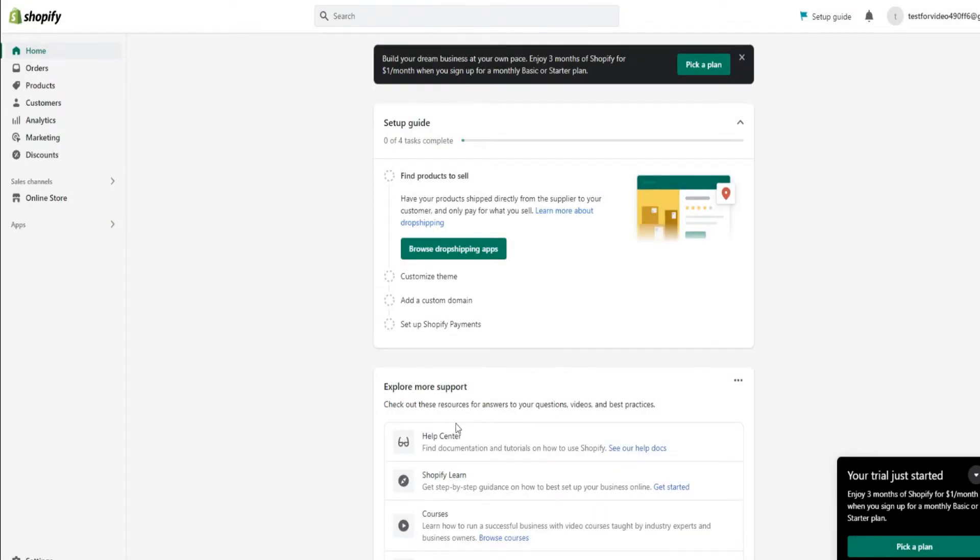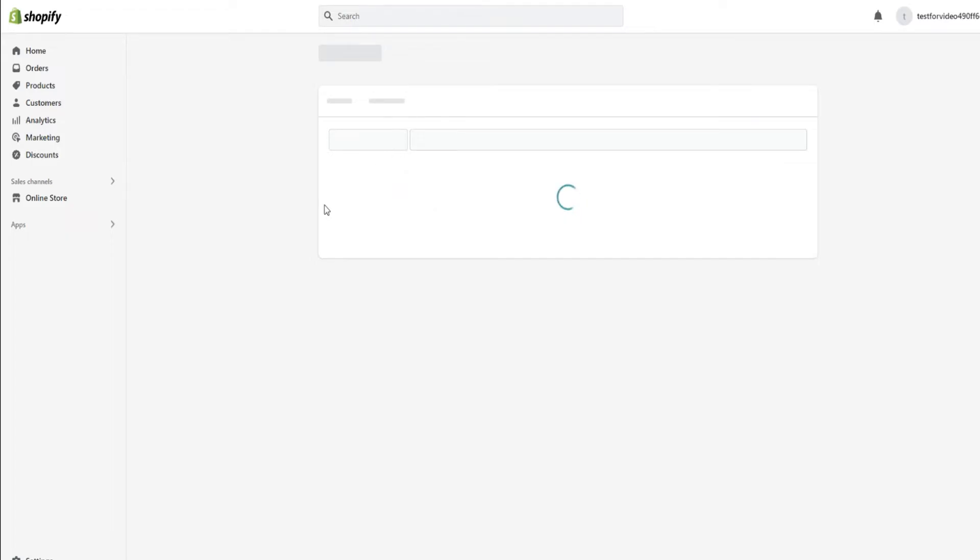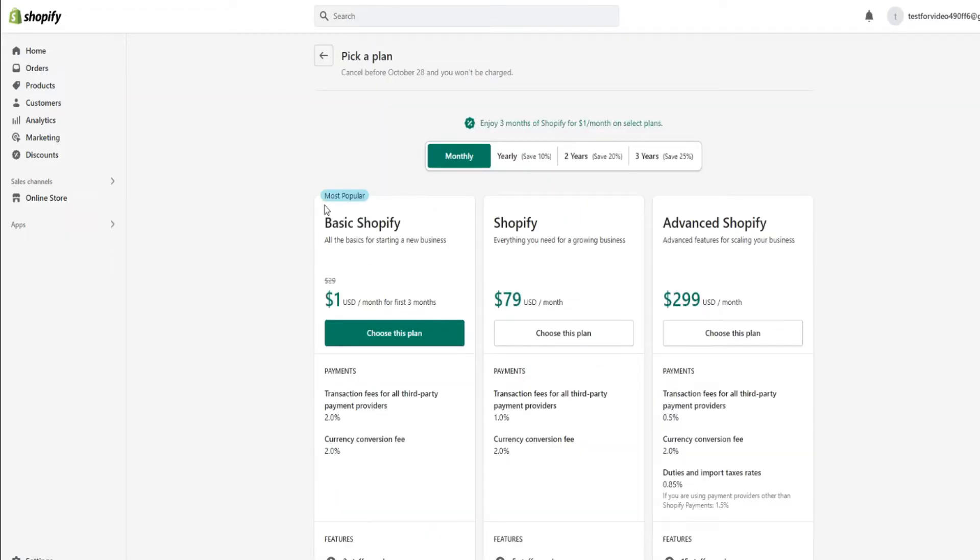Once everything is set up, you'll come to your Shopify dashboard. As you can see: "Build your dream business at your own pace. Enjoy three months of Shopify for $1 a month when you sign up for a monthly basic or startup plan." You'll also get a prompt at the bottom right of the page saying your trial just started. To activate the $1 deal, click either the call-to-action at the top of your dashboard or the one at the bottom right corner — click pick a plan.